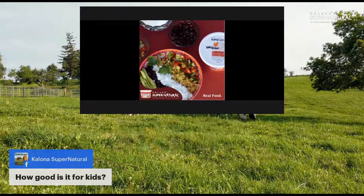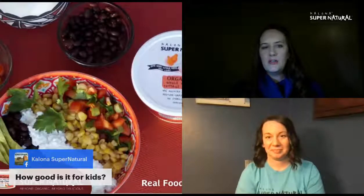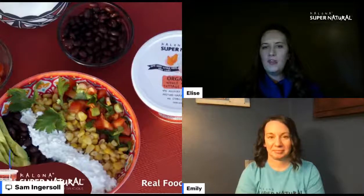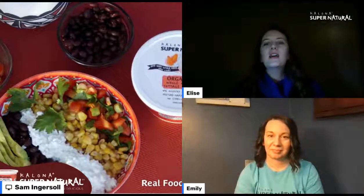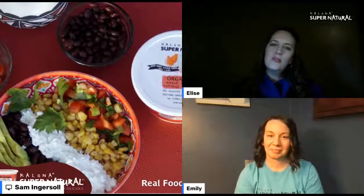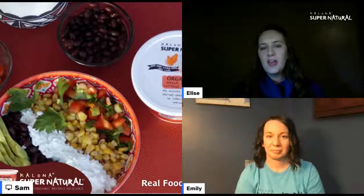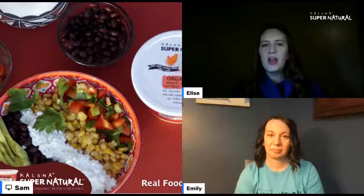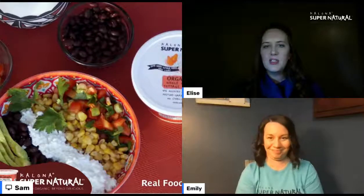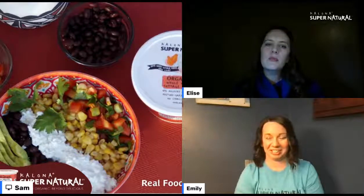How good is cottage cheese for kids? There are lots of different dairy sources out there. We need to keep offering kids dairy in lots of different forms — whether as an afterschool snack, at breakfast, or at lunch. Kids need three servings of dairy a day, which could be equivalent to one ounce of cheese or a half cup of cottage cheese. Mix it up — kids will love something for about two weeks and then want something different, so be flexible.